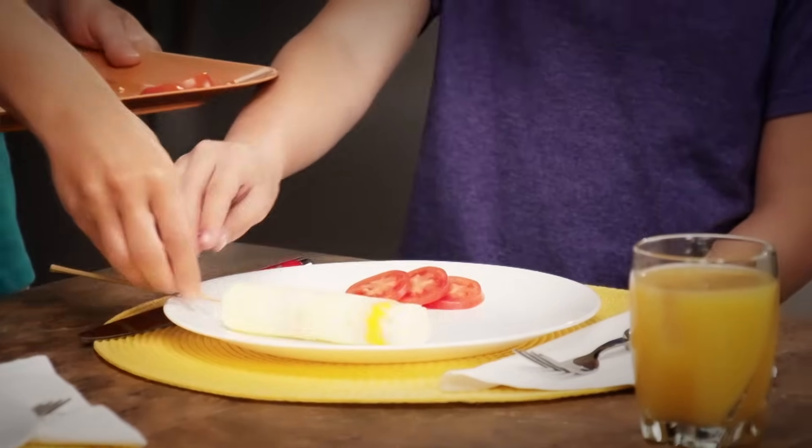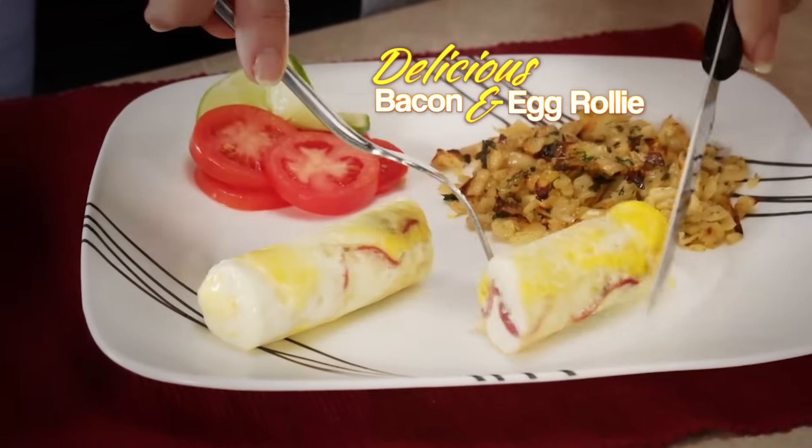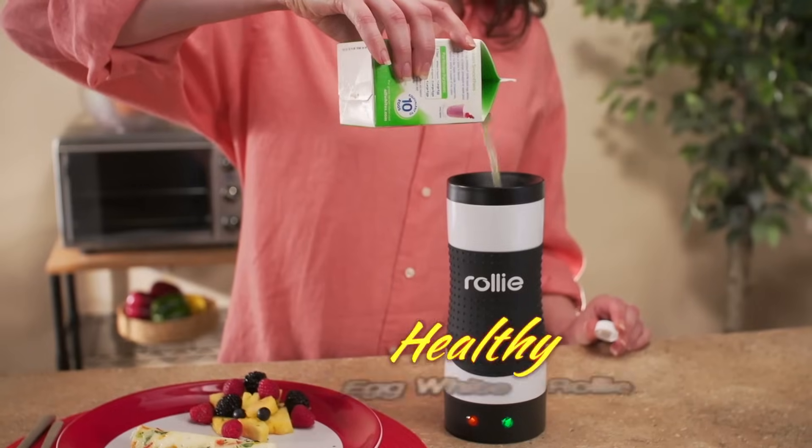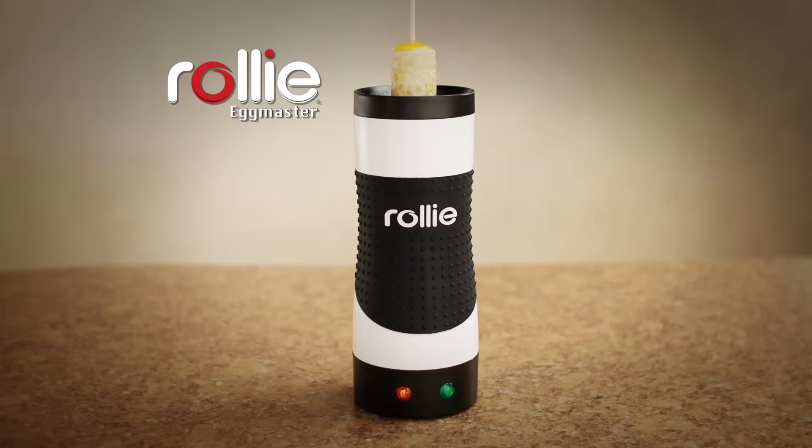Look at that. And what makes Rolly Eggs really great is their new easy-to-eat shape. Make a delicious bacon and egg Rolly for breakfast, or a vegetable egg white Rolly for a healthy lunch. If you can make toast, you can make a mouth-watering Rolly treat.